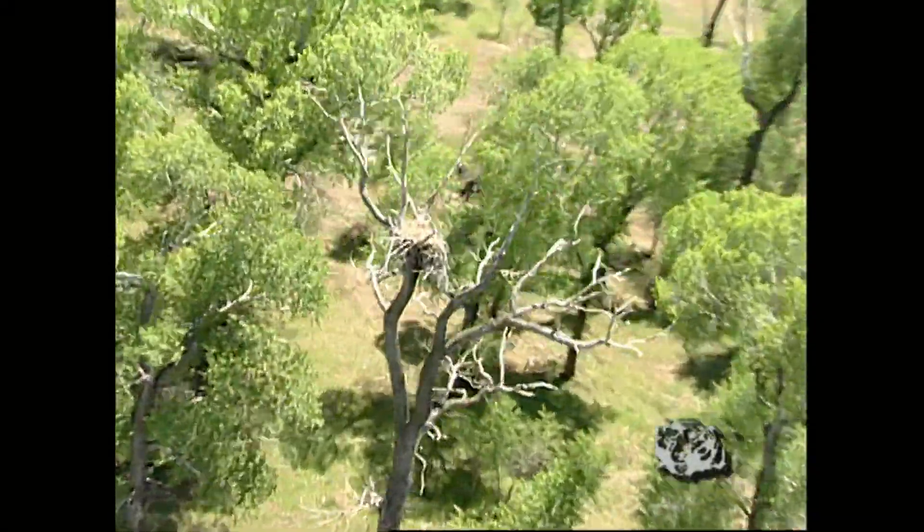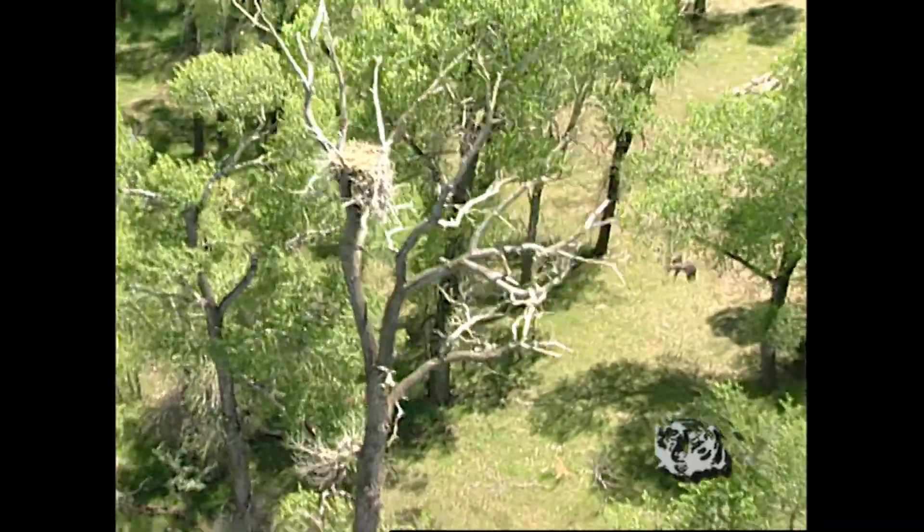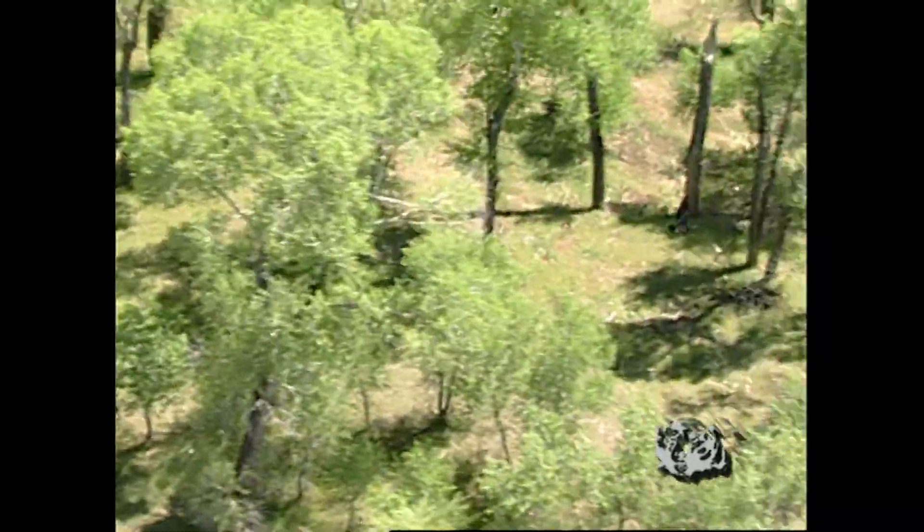Pretty good sized for just taking its first flight. Young bald eagles are dark feathered and finally get white heads and tail feathers when they're four years old.